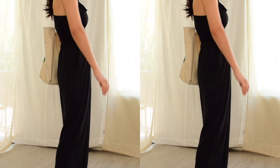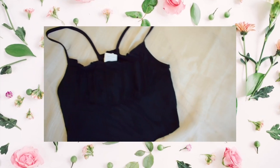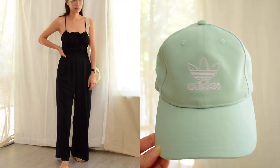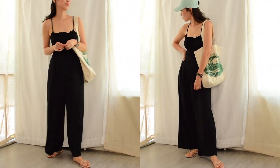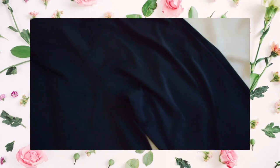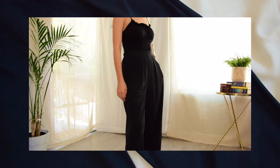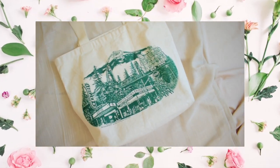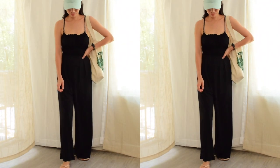This third look is actually my go-to for running errands this summer. On top, I have this ruched black crop top that's super thin and perfect for those hot days. And to brighten up this monochromatic outfit, I threw on this light mint green hat to dress it down as well. On bottom, I'm wearing my Uniqlo wide leg pants — they're so airy and comfortable that I actually prefer to wear these over shorts on a super hot day. And finally, I'm using my canvas tote bag because it carries all the necessities and it's just super convenient, especially for grocery shopping.